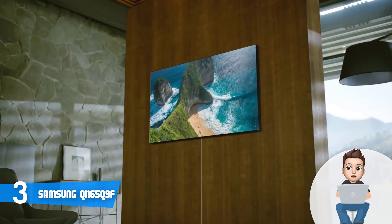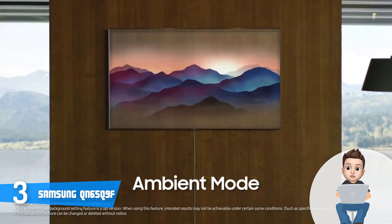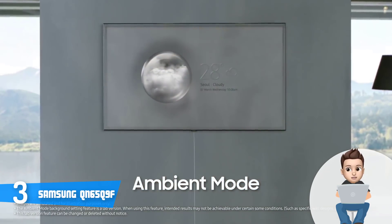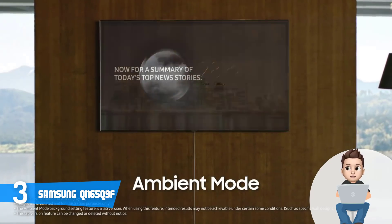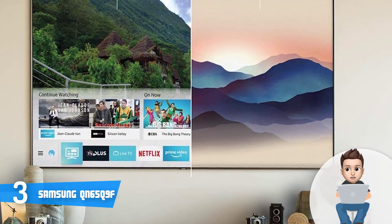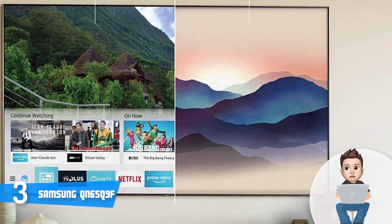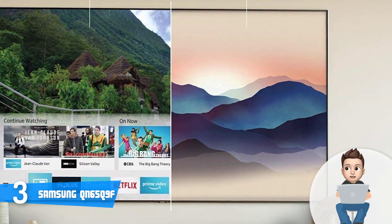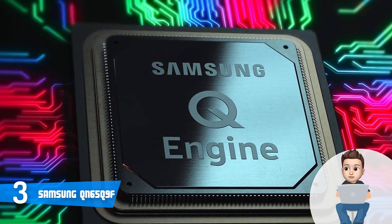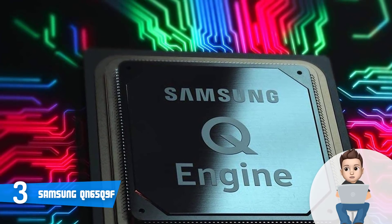The QN65Q9F is a quantum dot-based TV and can produce up to 100% color volume in the DCI-P3 color space. The screen has an anti-reflective coating so you will never deal with annoying glares, and the blacks will be insanely defined. This TV also uses Q HDR EliteMax technology and HDR10+ technology, which optimizes each scene to ensure you see numerous details, accurate colors, and rich contrast.